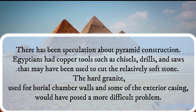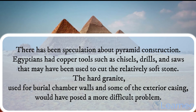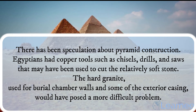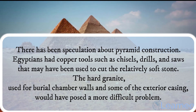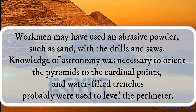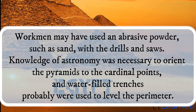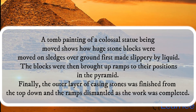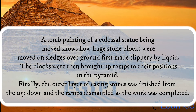There has been speculation about pyramid construction. Egyptians had copper tools such as chisels, drills, and saws that may have been used to cut the relatively soft stone. The hard granite, used for burial chamber walls and some of the exterior casing, would have posed a more difficult problem. Workmen may have used an abrasive powder, such as sand, with the drills and saws. Knowledge of astronomy was necessary to orient the pyramids to the cardinal points, and water-filled trenches probably were used to level the perimeter. A tomb painting of a colossal statue being moved shows how huge stone blocks were moved on sledges over ground first made slippery by liquid.